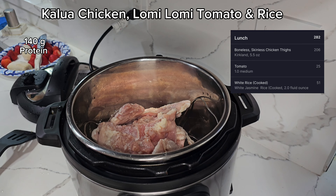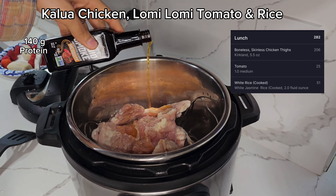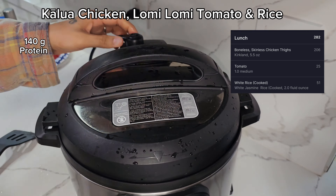While that cooks, we're going to get our instant pot. You're going to put in a cup of water, some salt — you don't have to use Hawaiian salt but you can — and some liquid smoke in mesquite flavor. Seal it and cook it for 45 minutes and just let it go.